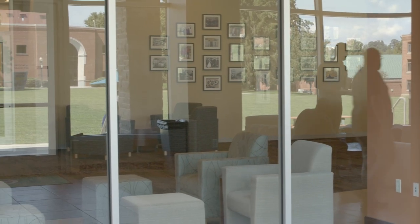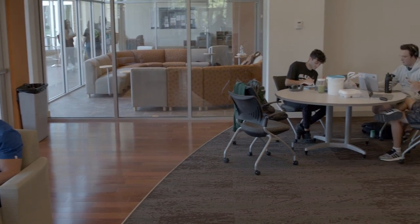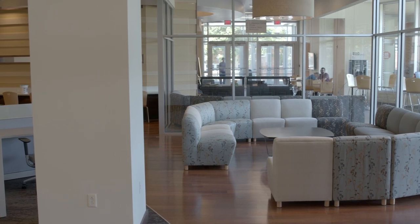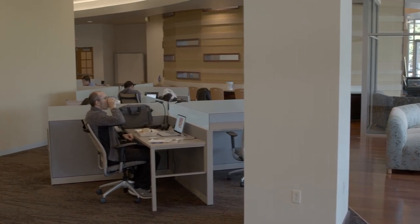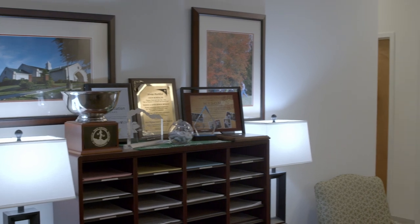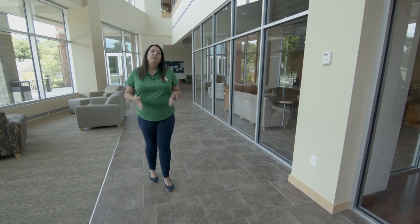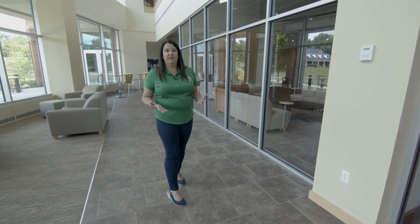To my right you can see our quiet study spaces. You're able to get some of the study carrels. We have couches. All of this is available for you to utilize and study in the modality that you most prefer. This building also houses our Student Activities office and our SGA offices. While you're here at WVSOM you're going to want to take some time for yourself and relax, and just take a breath from studying.